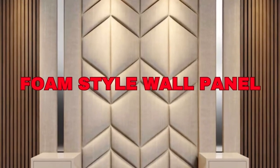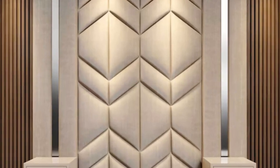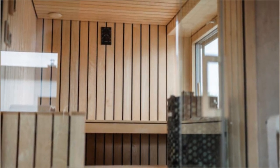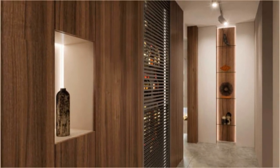In conclusion, wall panels are a versatile and practical choice for enhancing the visual appeal, functionality, and durability of interior spaces. Whether you're renovating a residential home, a commercial establishment, or an industrial facility, these panels provide a wide range of options to cater to your specific needs and design preferences.